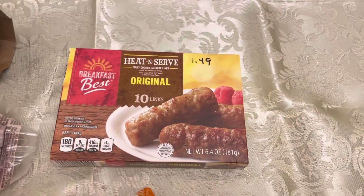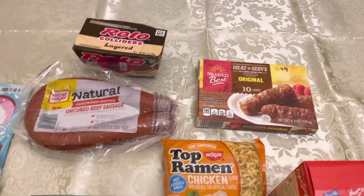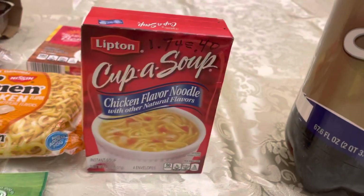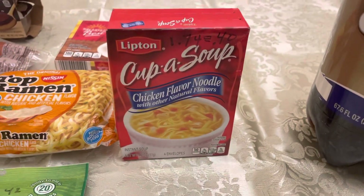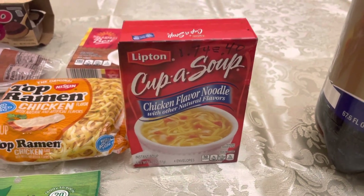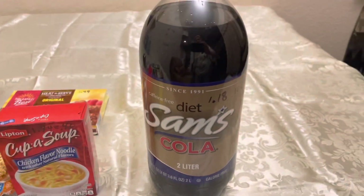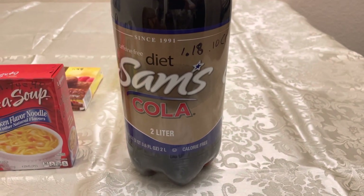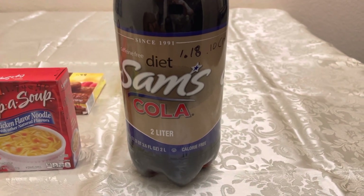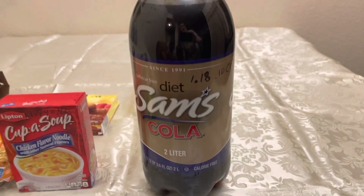Yesterday I bought this at Aldi's — it's a good combination of meat that's not expensive. I eat a lot of soup, so I got this for $1.74, which seems kind of high but works out to about 40 cents a serving. I eat this just about every day. I also bought this for $1.18 plus 10 cents CRV — it was around 88 cents before, so that's maybe a 30–40% increase.